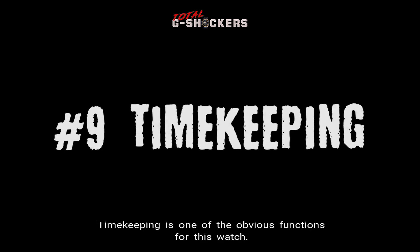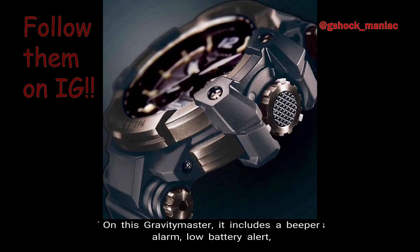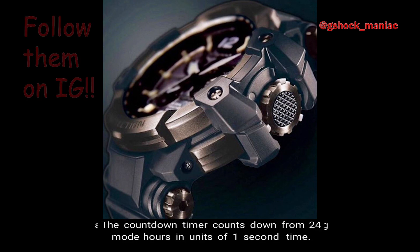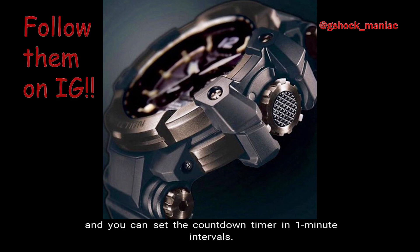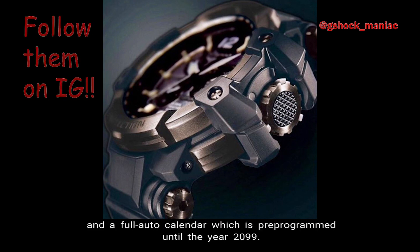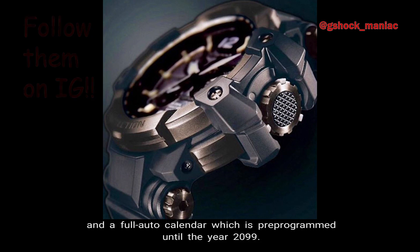Number 9: General Timekeeping. Timekeeping is one of the obvious functions for this watch. On this Gravity Master, it includes a beeper alarm, low battery alert, a 1/20th second chronograph whose measuring mode is only available in elapsed time, a countdown timer that counts down from 24 hours in units of 1 second — settable in 1 minute intervals. Other timekeeping functions include the 12/24 hour format and a full auto calendar pre-programmed until the year 2099.